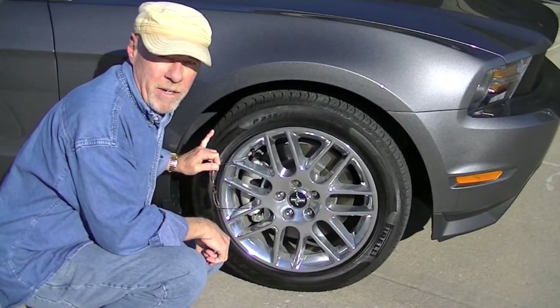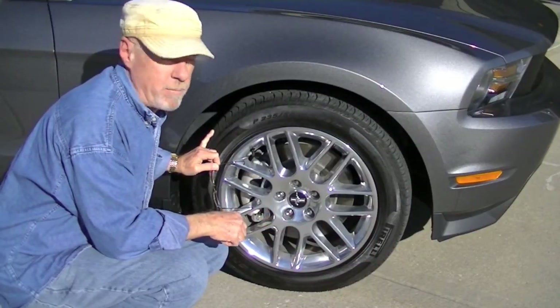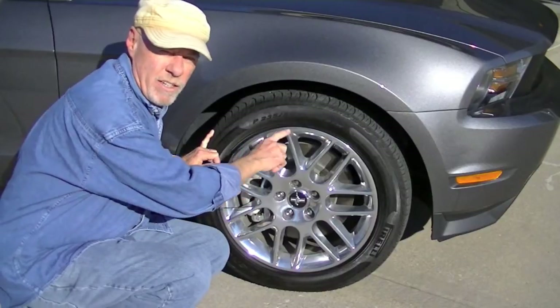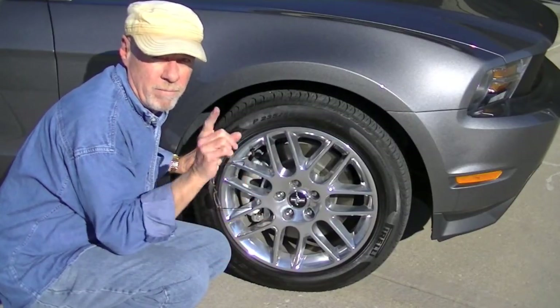Oh hey YouTube guys and YouTube gals. It's me Magnum over at Guns N' Cars with two Z's if you please. I'm out here today with a Mustang and we're going to talk about all these crazy numbers on your tires and what they mean. So stick around.